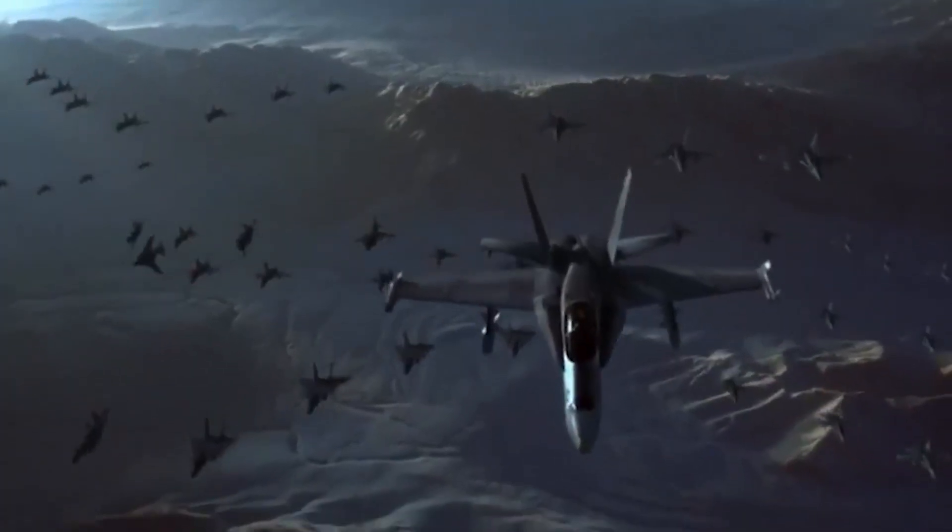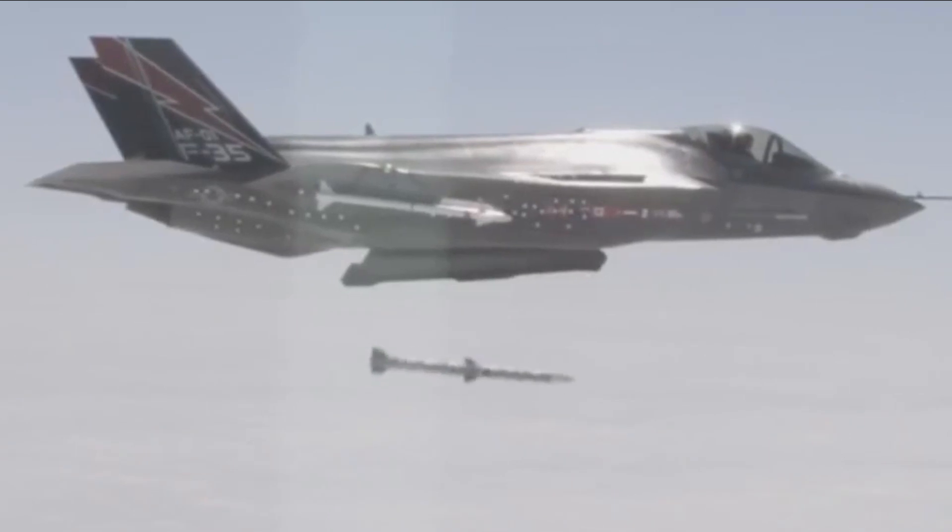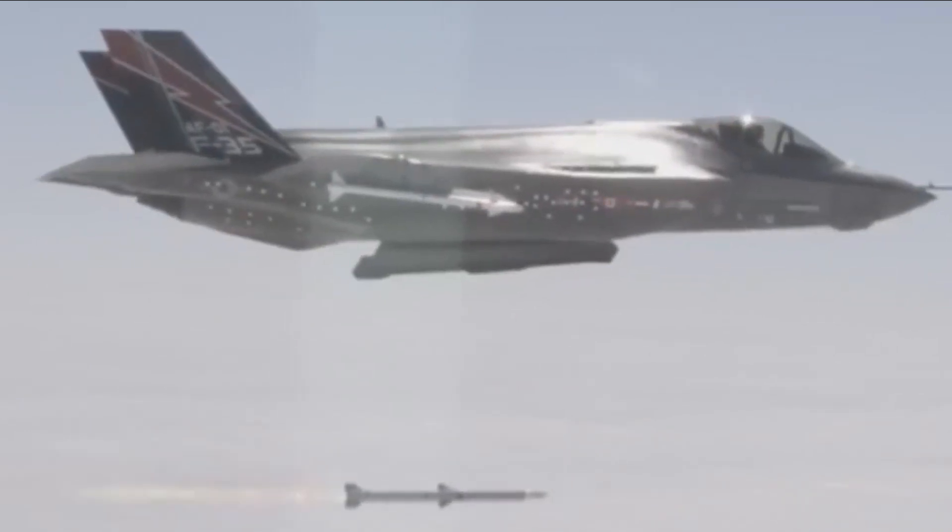Missiles provide the means to deliver devastating blows to hostile forces, disrupt enemy operations, and maintain air superiority.